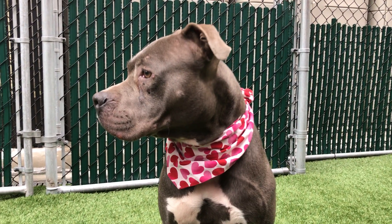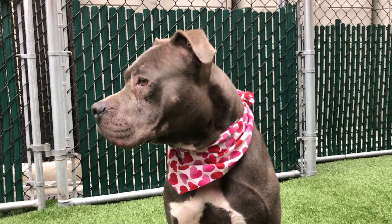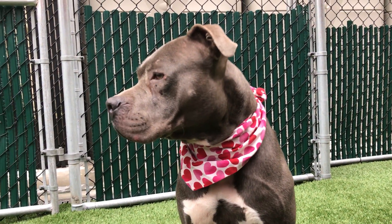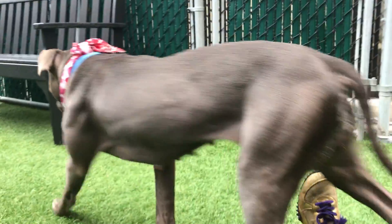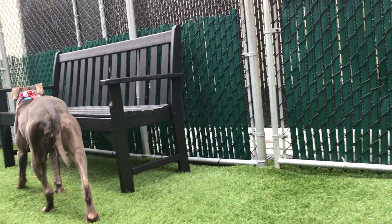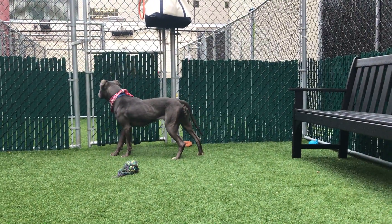She's really beautiful. She's a good walker — pulls a little bit, but nothing too crazy. She takes her treats nicely and appears to be housebroken. She's a really sweet girl. She's a little bit skinny, as you can see, so some good hearty meals for Moby would be fantastic, along with lots of love.